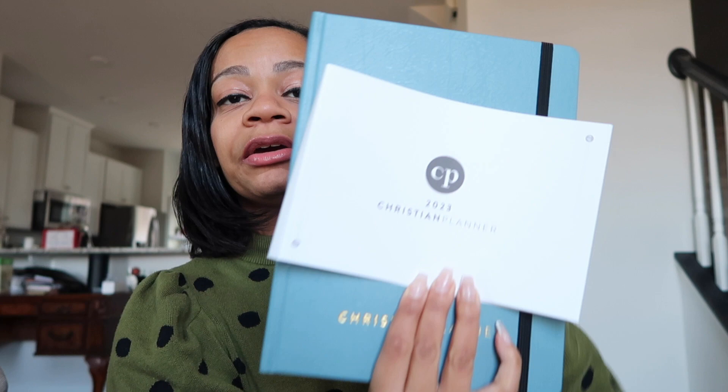The one I'm using now is actually red for this year, but this year I ended up getting this beautiful blue-gray color. I'm trying to get a different color every year — running through the colors because I've been using them for a really long time. This video is not sponsored, but hey, Christian Planner, if you're watching, I would love to talk, because I've been using your planners for a really long time and I really do love them.